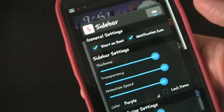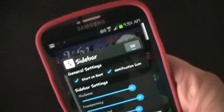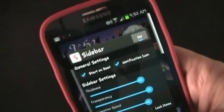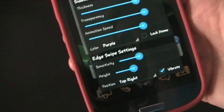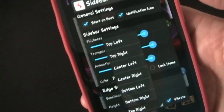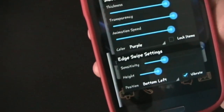You can decide the thickness of the bar — I'll turn that up just so you can see. Then there's transparency, animation speed, and sensitivity. There's also height, so as I change the height the bar gets shorter or longer. You can have it go all the way down the screen or just be in the top corner. I have mine at about the top one-third of my screen. You can also adjust the position — I have it in top right, but you can move it to top left or bottom left.